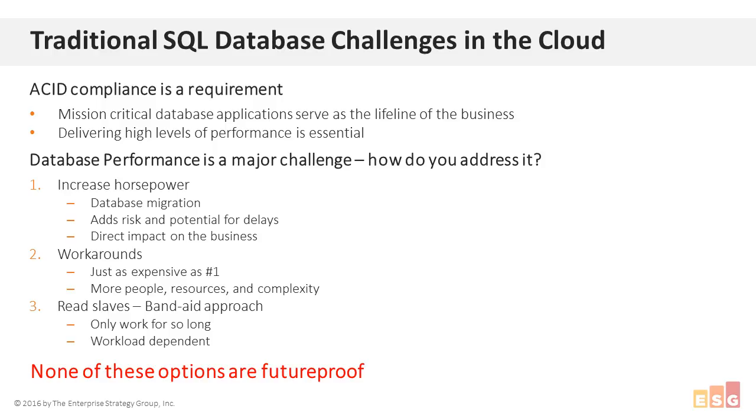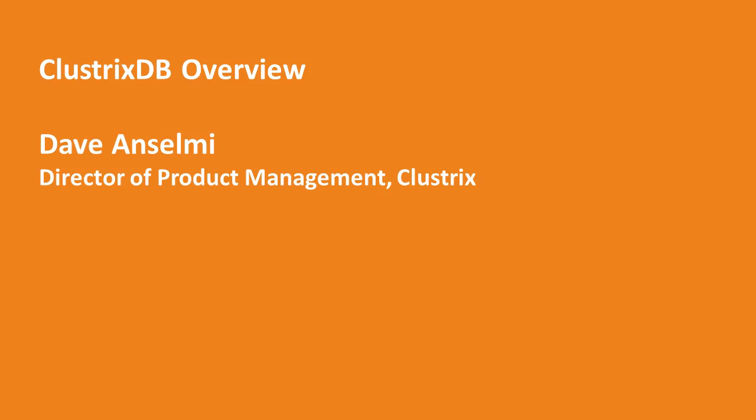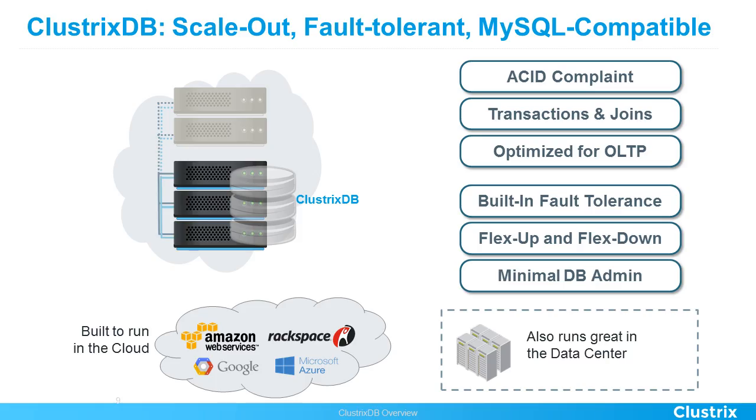Now I'm going to pass control over to Dave Enselmi, Director of Product Management for Clustrix, who will talk about Clustrix DB. Clustrix DB is a scale-out, fault-tolerant, MySQL-compatible database. As Mike described, scale-out is very different from scale-up. Scale-up means you throw a bigger server at it — but you have to migrate your current implementation to a bigger box, which implies downtime and application difficulties. At some point you can't make that box bigger — we call it hitting a wall. On any of the major clouds, you get about 30 to 40 CPUs and you're done.